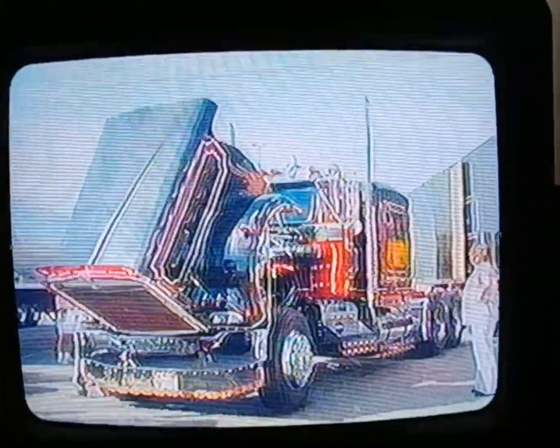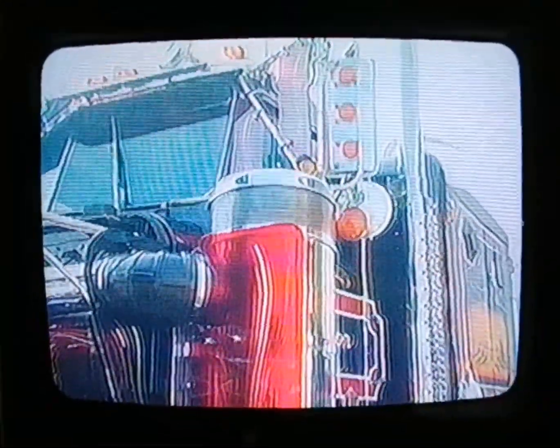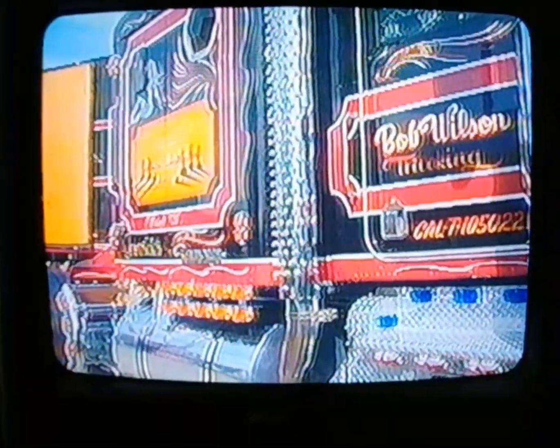It's pretty well decked out — exhaust all in chrome. It's got the biggest turbo pump in the world on it. It's got 200 lights on it.